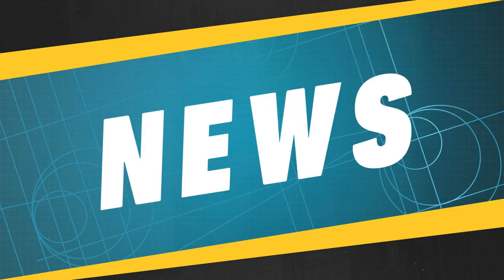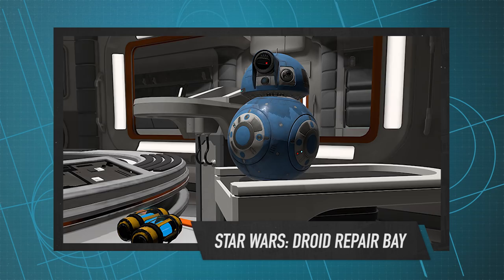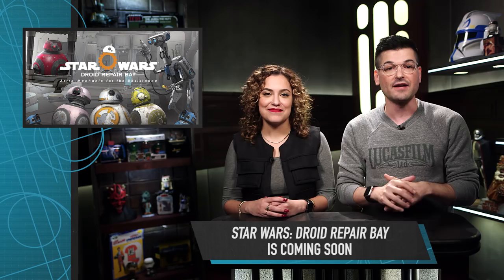ILMxLAB announced a new virtual reality experience called Star Wars Droid Repair Bay. The experience puts you on board General Leia's ship as you quickly try to repair a menagerie of defective droids. And there is even a cameo from handsome space boy Poe Dameron. It is really fun. For more information about Droid Repair Bay and where to experience it for yourself, check out StarWars.com.